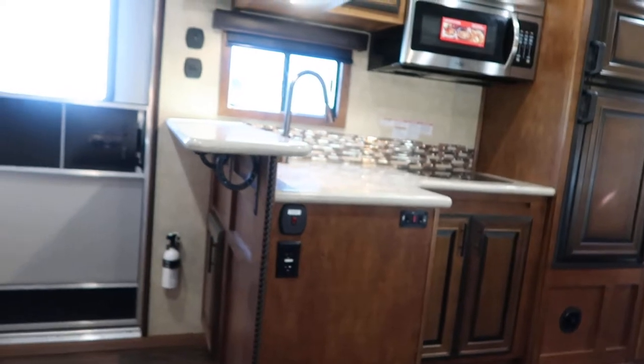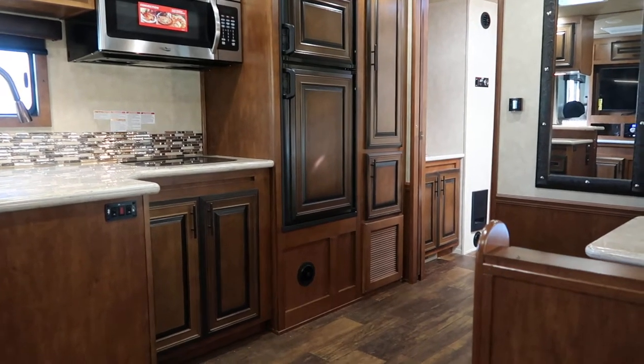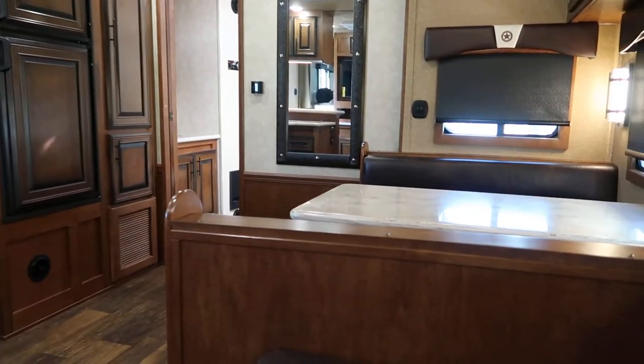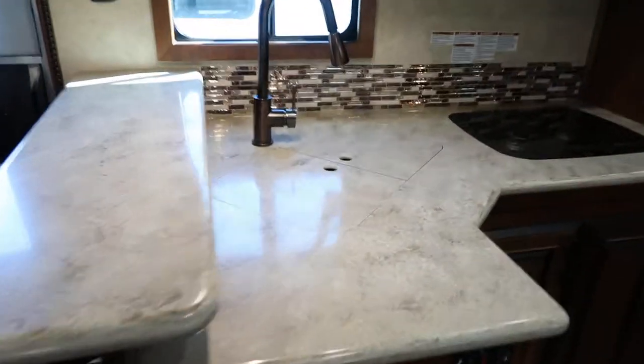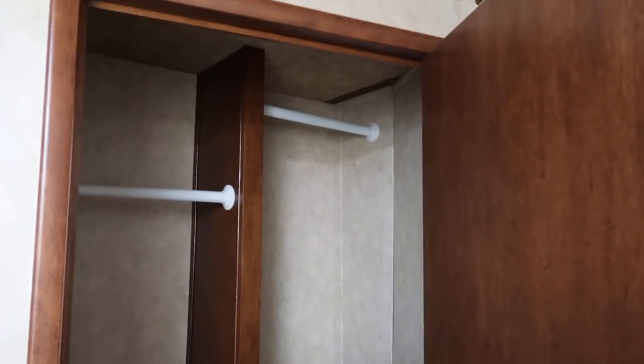It's got really, really nice seating in this unit. It's got solid surface countertops, big sink, convection microwave, big fridge. It's got lots of cabinets and storage space in this trailer. It's got a big closet. There's your remote starting the generator. You can hang lots of clothes in there — big closet space.